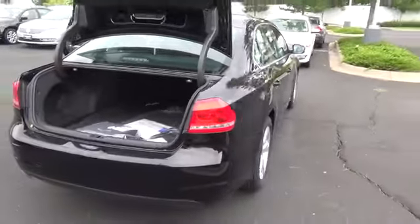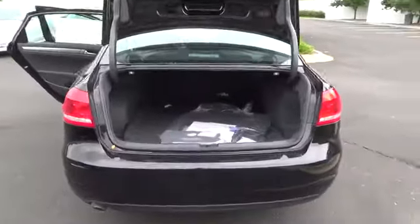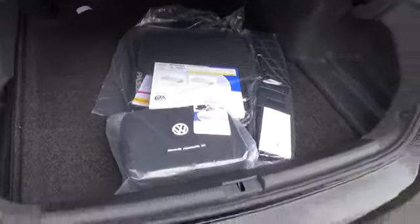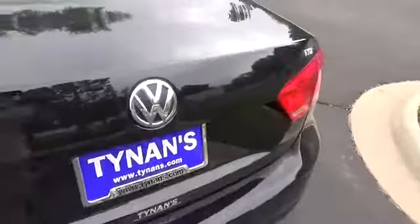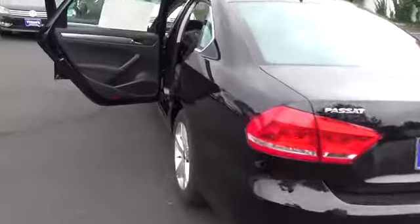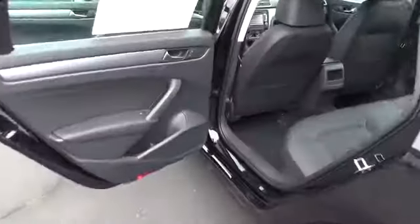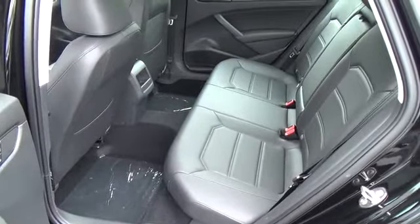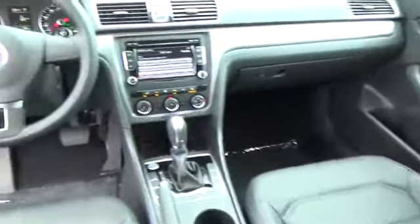The limited-edition model introduces the following standard equipment above the S: 17-inch aluminum alloy wheels, Kessy keyless access with push-button start, a rear-view camera, V-Tex leatherette seating surfaces, heatable front seats, a power 8-way driver's seat with power lumbar, a touchscreen radio with SiriusXM satellite radio capability, an 8-speaker sound system, and a leather-wrapped steering wheel, parking brake, and shifter.